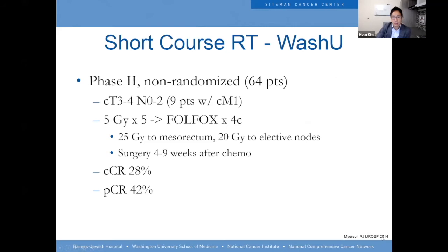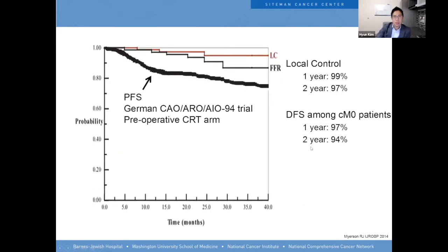At WashU, Dr. Meyerson and his group reported in 2014 on treating patients with 5×5 Gy followed by FOLFOX — 20 Gy to the pelvis and 25 Gy to the mesorectum. Their clinical complete response rate was 20% and pathologic complete response rate was 42%. When overlaid on the German rectal trial data, their local control appeared very good compared to that large study.